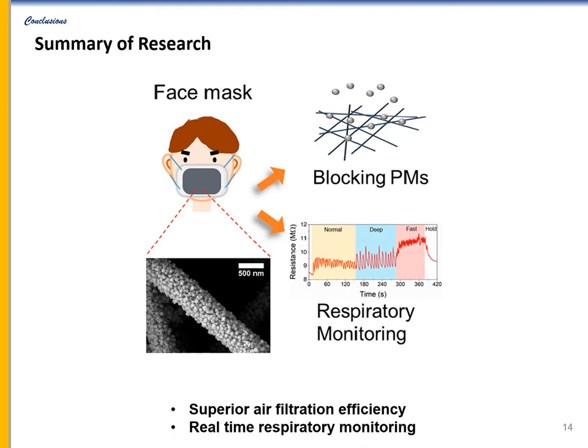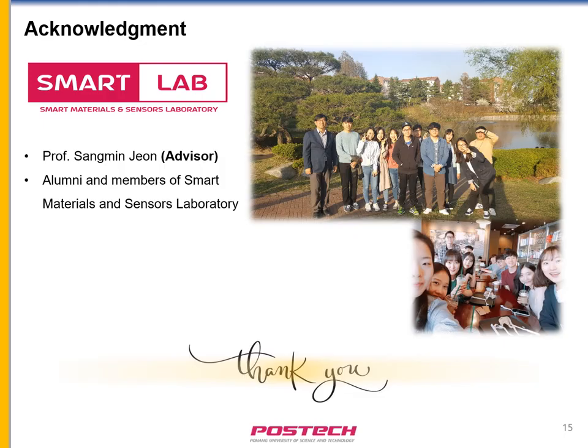In summary, we fabricated nanofiber membranes by the electrospinning method and directly coated them with conductive MOF crystals. This hybrid membrane showed good breathability and enhanced air filtration efficiency compared to pristine nanofiber membranes. In addition, we demonstrated the potential as a smart filter that can monitor human respiration conditions in real time. Although further research on the biotoxicity of conductive MOF is required, the developed membrane is a promising material for medical and filtration applications. Thank you for listening to my presentation. If you have any questions, please ask.